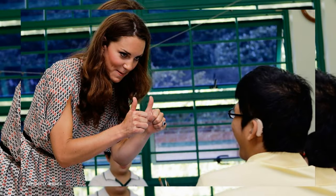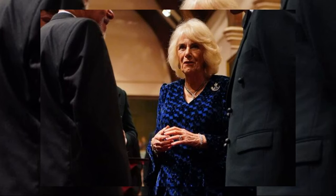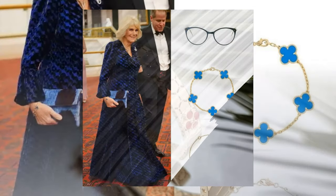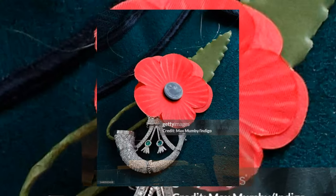Camilla accessorized her ensemble with a touch of glamour, wearing the Van Cleef & Arpels Serpent necklace, an heirloom from her grandmother. The vintage Alhambra five motifs 18k yellow gold agate bracelet and the Sweet Alhambra Heart 18k rose gold carnelian bracelet by the same brand added a subtle yet luxurious touch to her overall look.